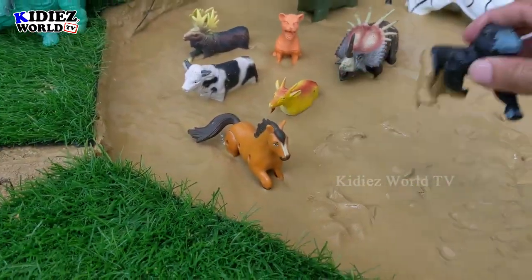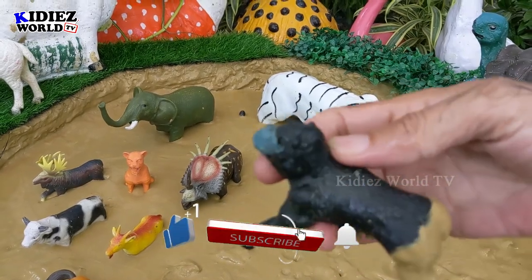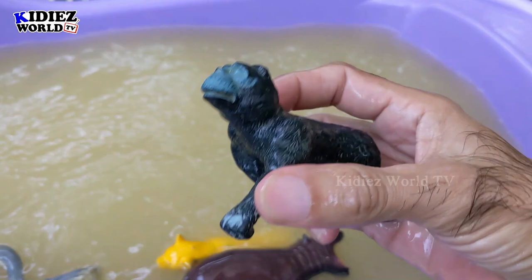The next one we have is gorilla — a mighty big and aggressive one. Gorillas are very aggressive animals and these are omnivorous by diet. Gorilla.